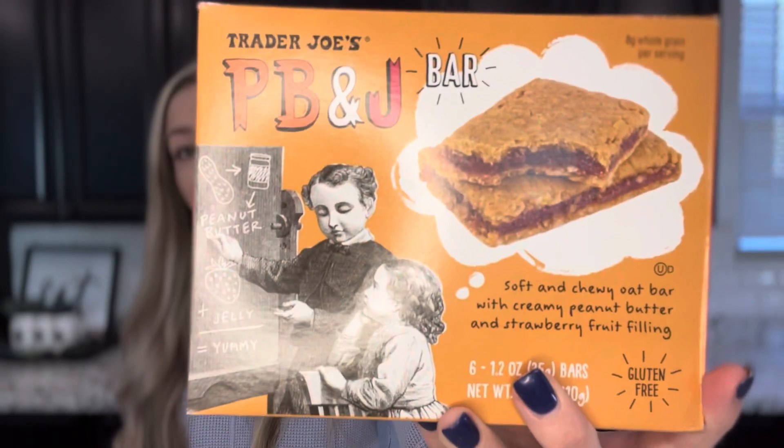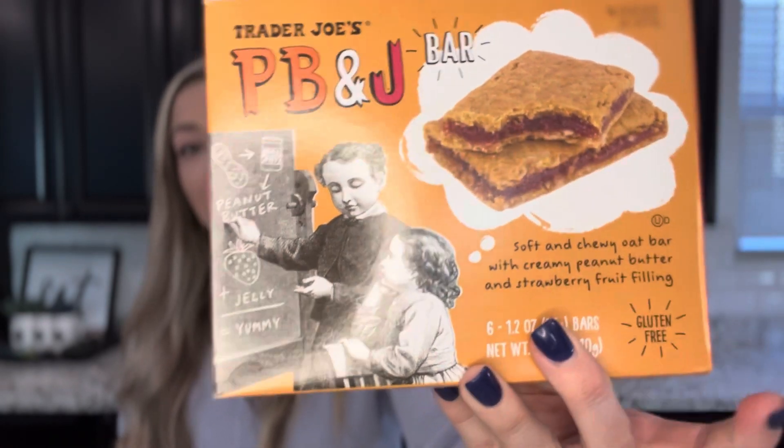My next gluten-free PB&J product is the Trader Joe's PB&J bars. They are gluten-free — it says right there. Six of them come in this box. They're a little dry, but they're actually pretty good.